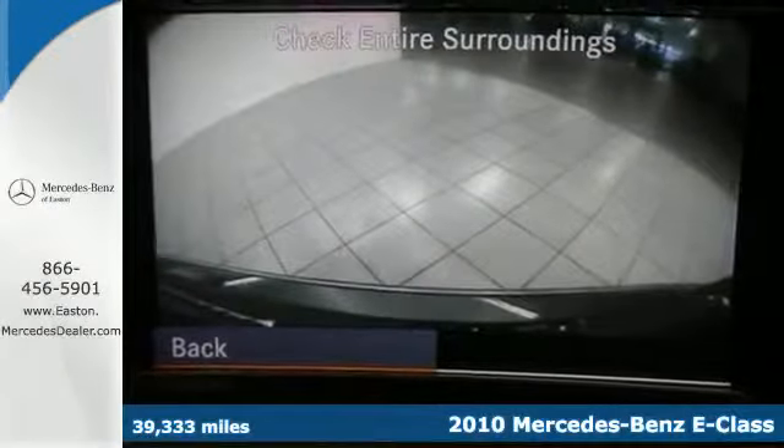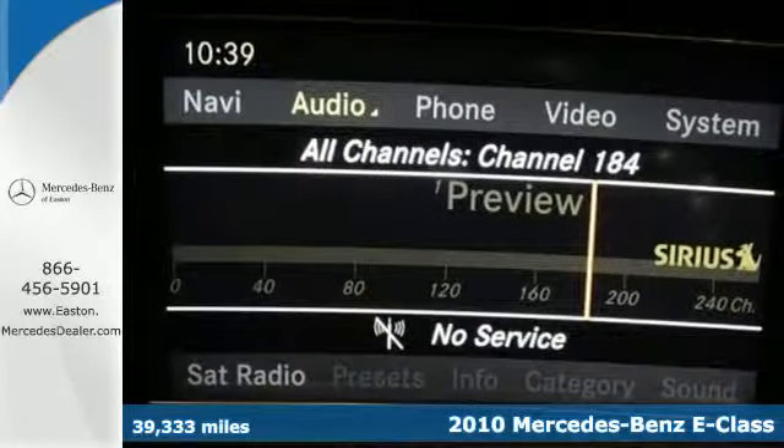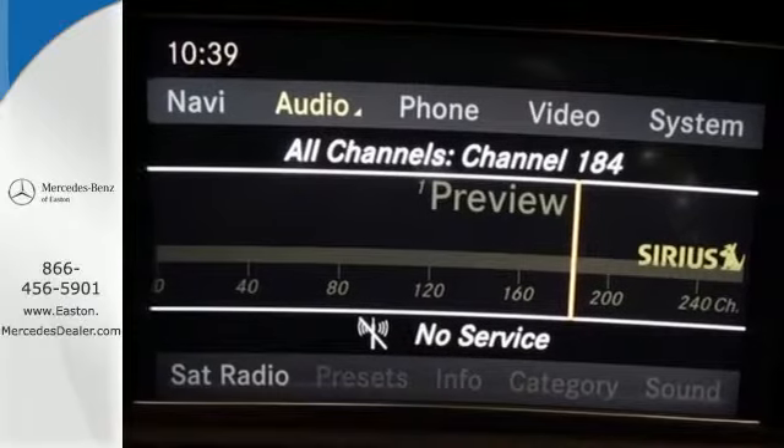The ever-popular E-Class is loaded with standard features including 7-speed shiftable automatic transmission, Bluetooth, tire pressure monitoring, dual-zone climate control, and driver and passenger whiplash protection.